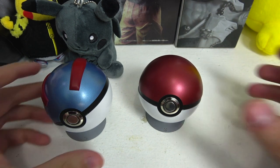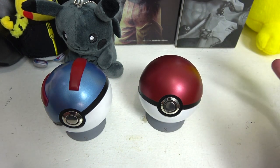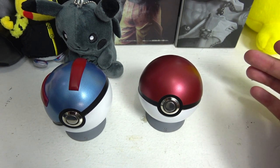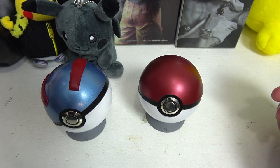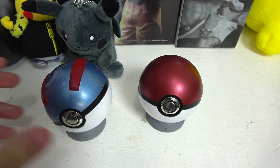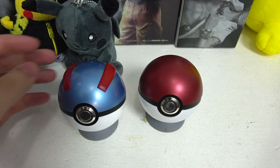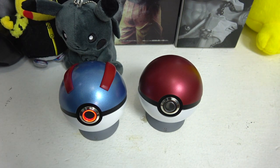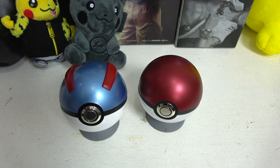Now let's talk about the negatives — what do I not like about them? First of all, it didn't come with a battery. You have to provide your own battery, but that's not the seller's fault — these came internationally and you can't really ship batteries internationally. It would be nice if it came with a battery, but I understand why they couldn't. Here's how it looks when you power it on — really good looking ball. That's one downside: you gotta buy your own battery.